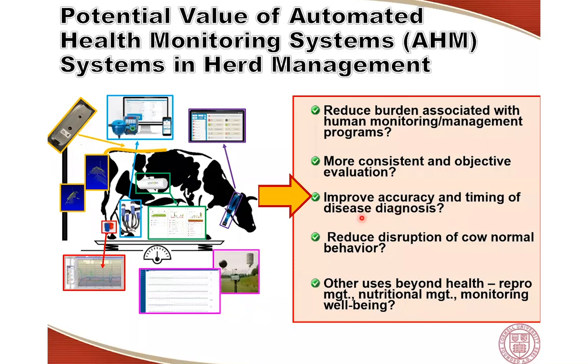For most of these systems, what matters most are changes in patterns rather than absolute values. Another potential benefit is the possibility of improving the accuracy and timing of disease diagnosis. Most of these systems monitor cows 24/7, and some of the biological changes that cows go through when they suffer from a health disorder may be identified a little bit earlier through these parameters than through clinical signs.